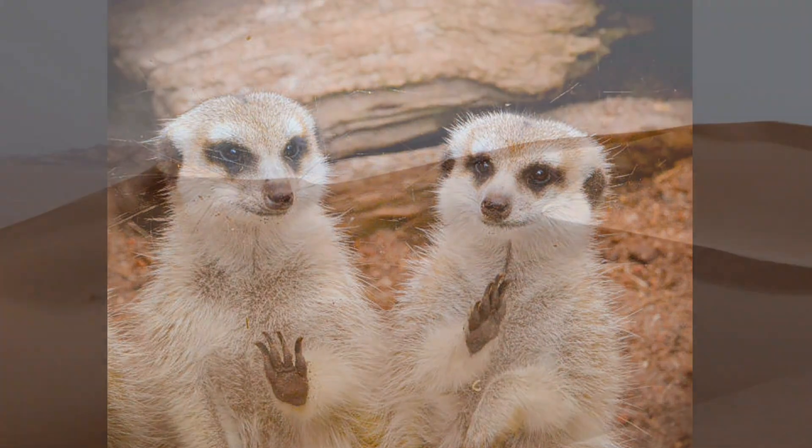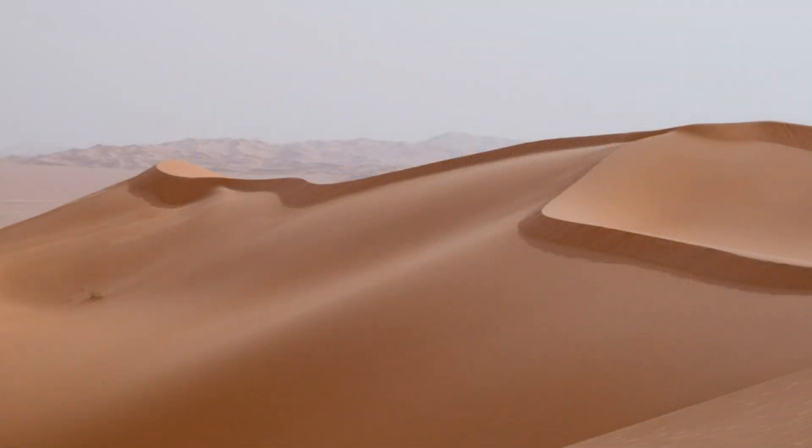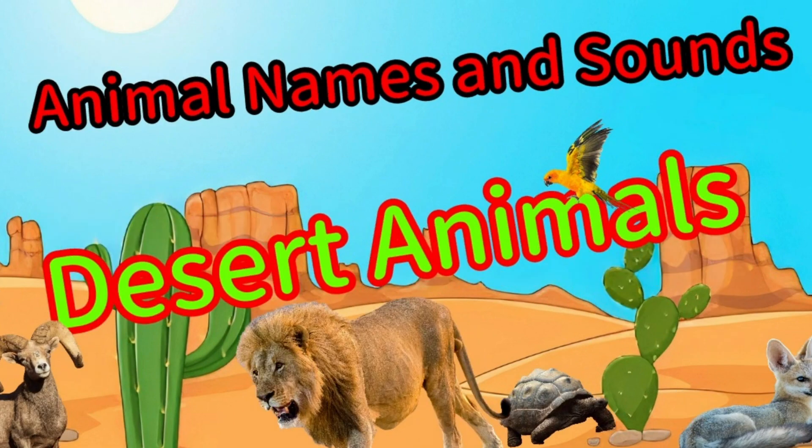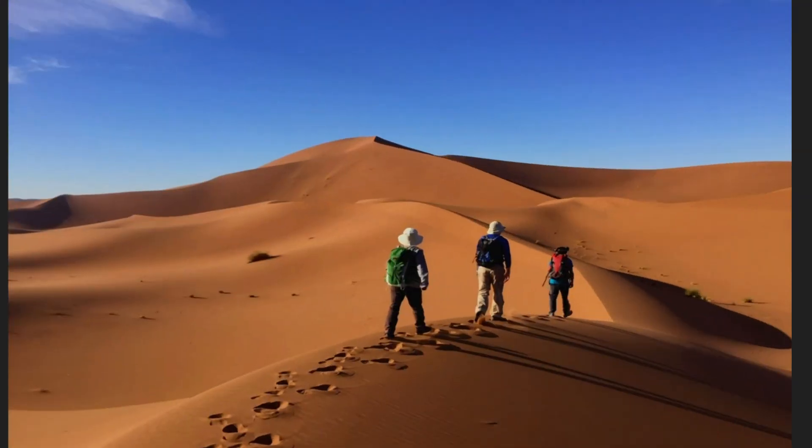Hey everyone! Welcome to the desert! Can you hear the wind and see the big sand dunes? The desert is an awesome place, home to many different animals. Let's go on an adventure and see what animals we can find. Are you ready?